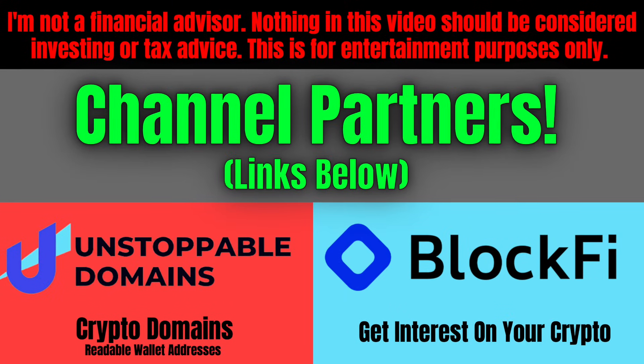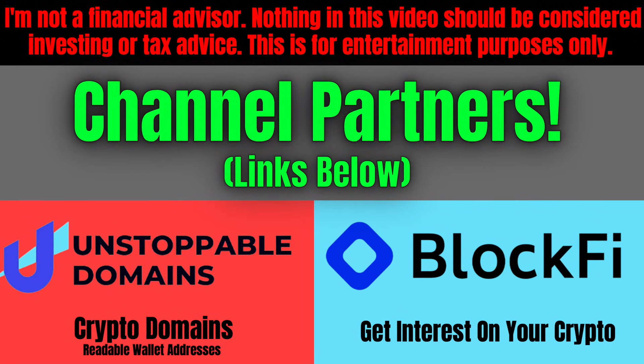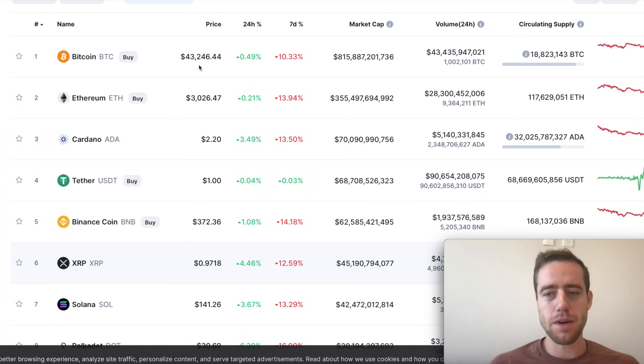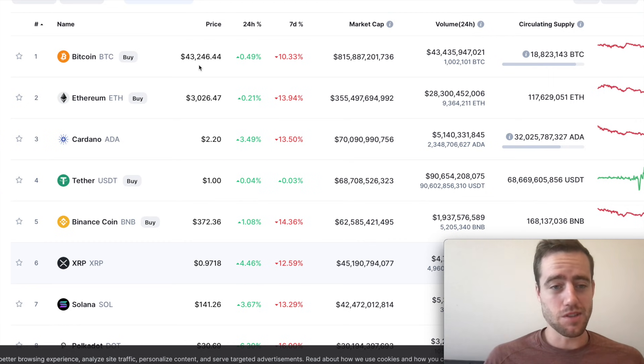How's it going everyone? It's Sam. I want to bring a little short update for you here today on something to watch out for in crypto. At the time of this recording, we can actually see Bitcoin has popped up a good amount since it was at $39,000 yesterday. I want to explain what happened and something to look out for here in the short term.